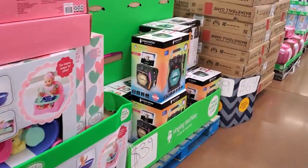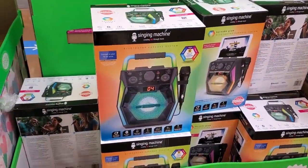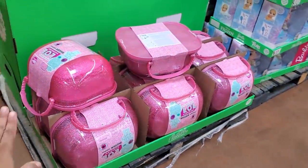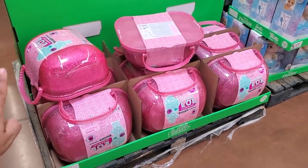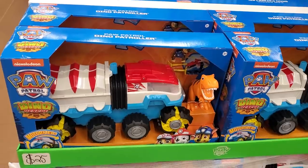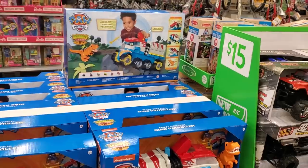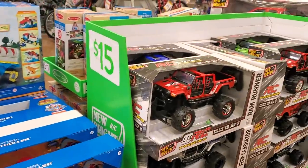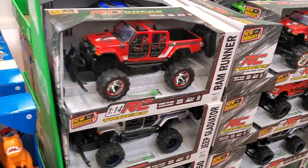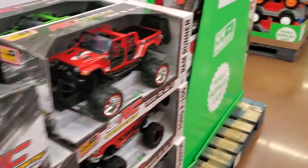They say stay on the right side but no one's staying on the right side and I keep getting run over. $40 for the LOL Bigger Surprise — really cute. Paw Patrol Dino Rescue for $25 — so cute! I don't have any younger children so it makes me excited to look at toys but also kind of sad.